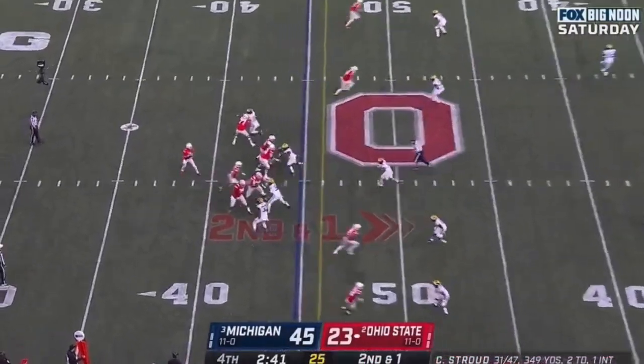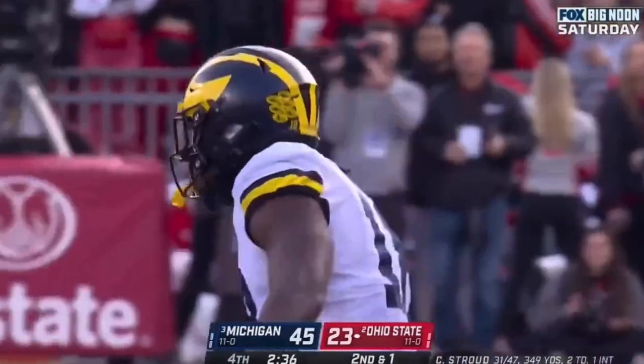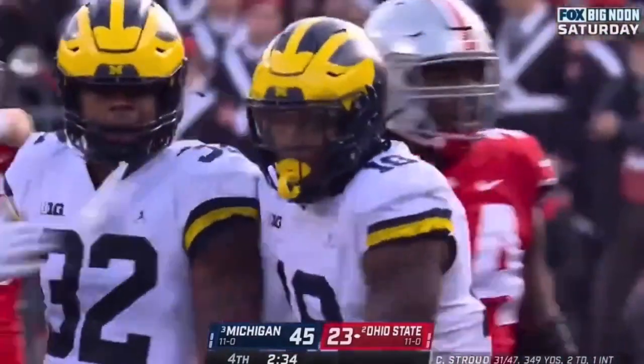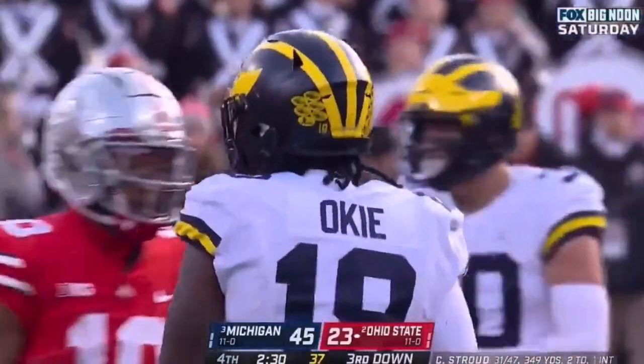You get that Baltimore defense, you get Jim's offense, and look at that — they're coming up with a sack. This time it's Oki, Yabby Oki, the Alabama transfer.